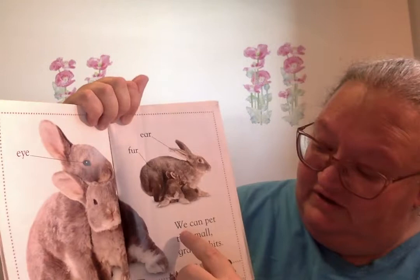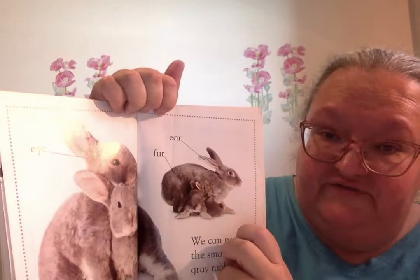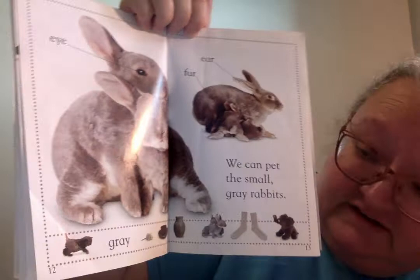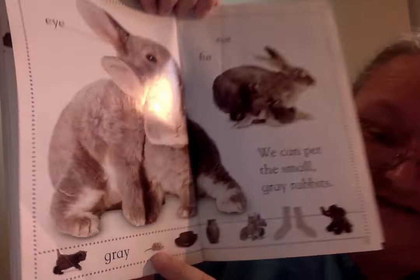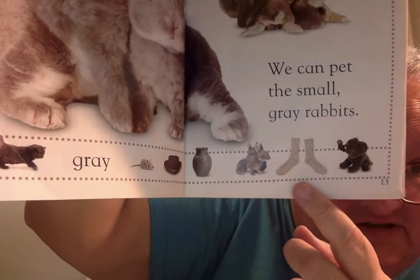We can pet the small gray rabbits. So the rabbit's eye, this is the rabbit's fur, the rabbit's long ears. There's a cat. The word gray. There's a little mouse, a hat. We call this a vase. And the rabbits, and the socks, and an elephant. Sometimes socks are white, and then when you wash them, they turn gray.